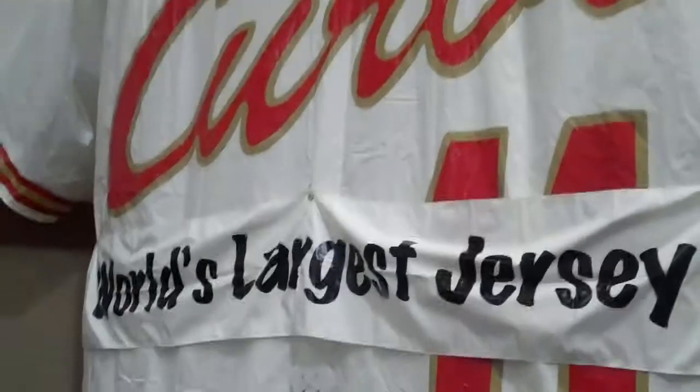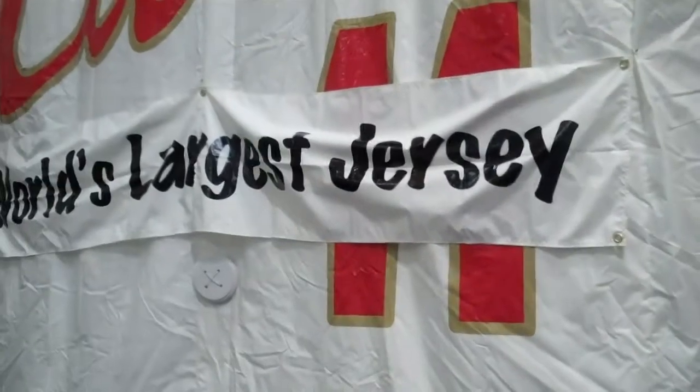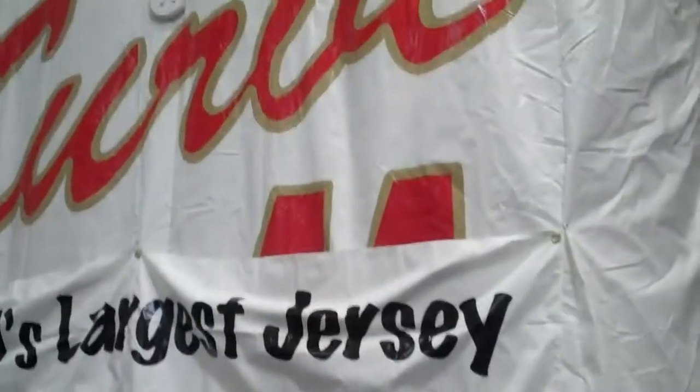So you have the world's largest jersey — what makes it the world's largest jersey? Well, it says it right there. And you know anything in print is absolutely, positively true. Fifteen feet tall — the jersey, not me.